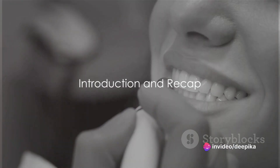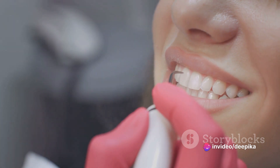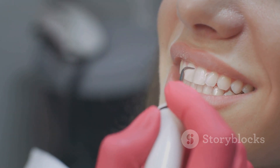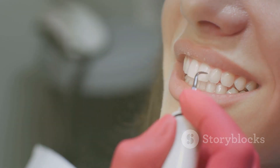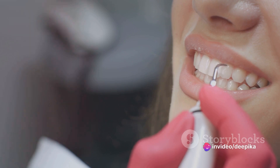Hello wonderful viewers, welcome back to our channel. Today we're delving into the fascinating world of dental veneers. Ever dreamt of that flawless, picture-perfect smile? Well, you're in the right place. Be sure to stick around until the end of the video as we have some exciting news to share.